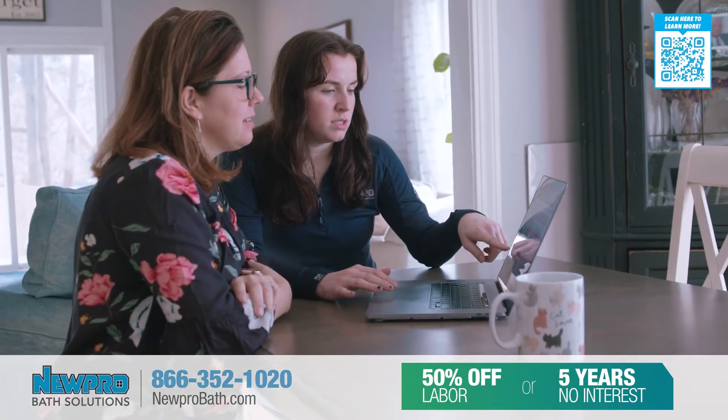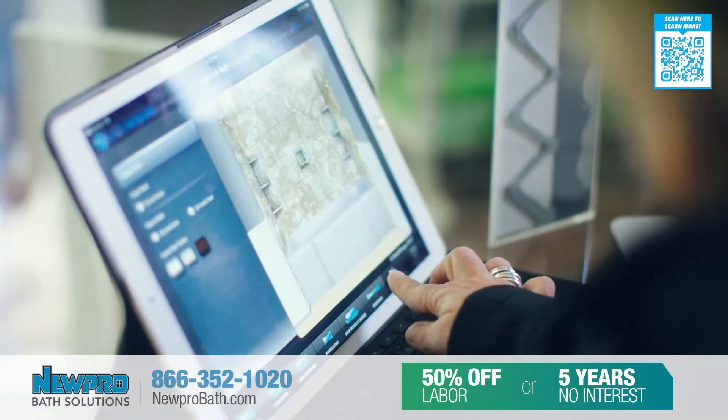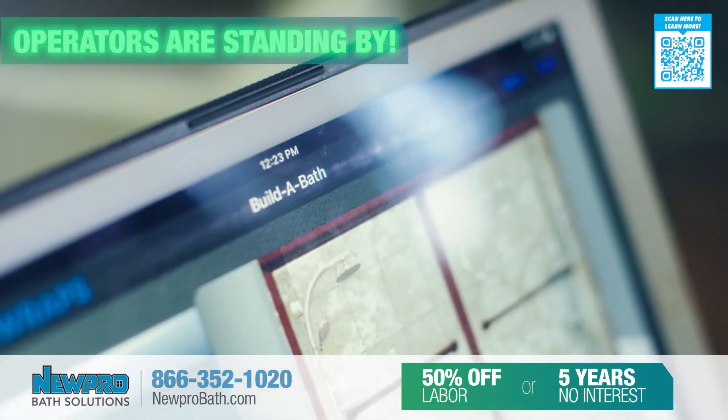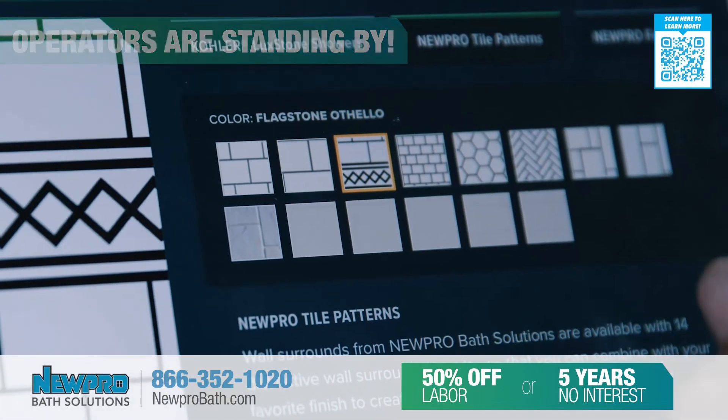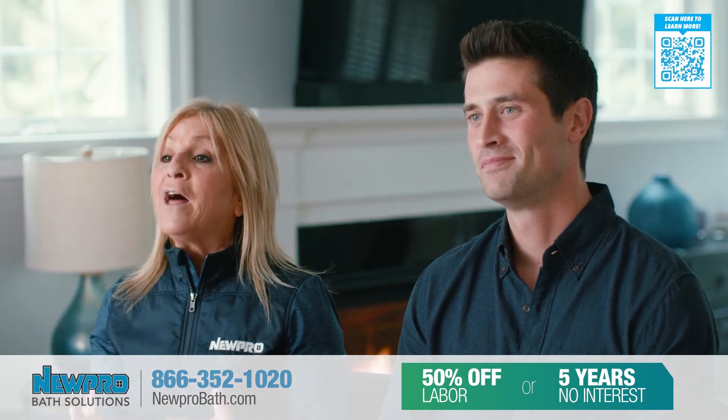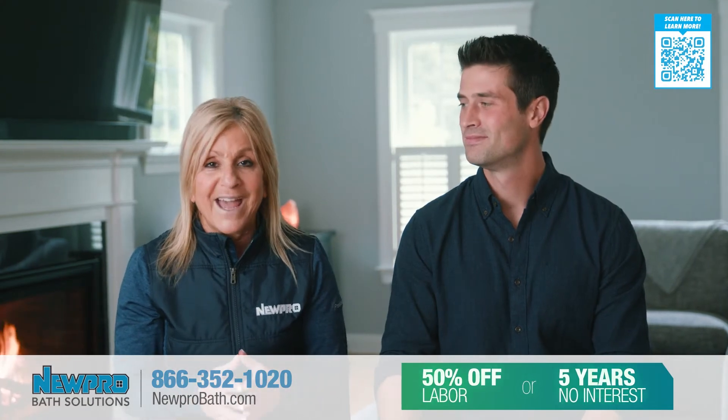Give us a call — we'll be out to your home as soon as tomorrow. Our bath design consultants will present you with an interactive design app where you can create the bath of your dreams on an iPad, and you can visualize what your bath or shower will look like before you even decide to move ahead.